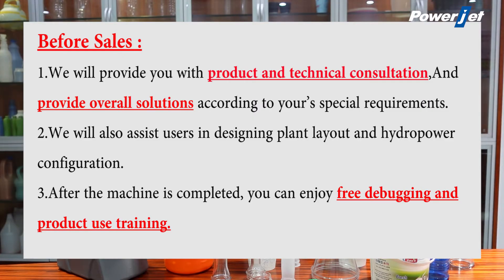Before sales: 1. We will provide you with product and technical consultation and provide an overall solution according to your special requirements. 2. We will also assist users in designing plant layout and hydropower configuration.